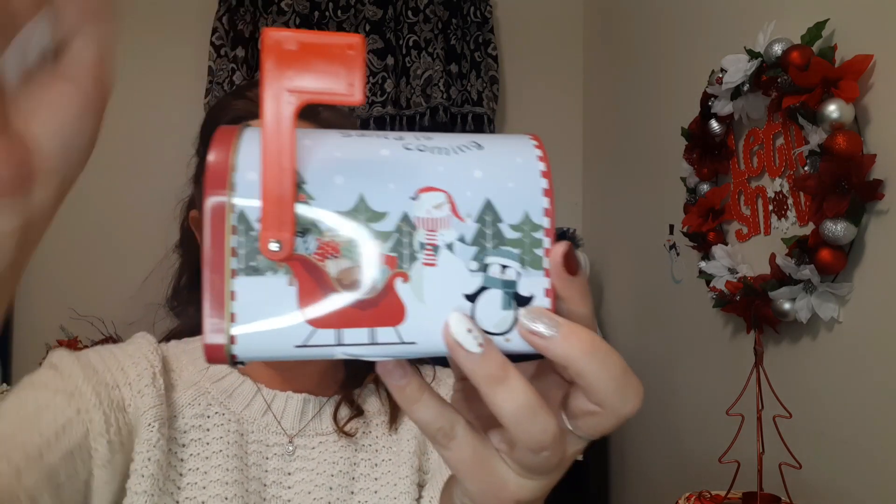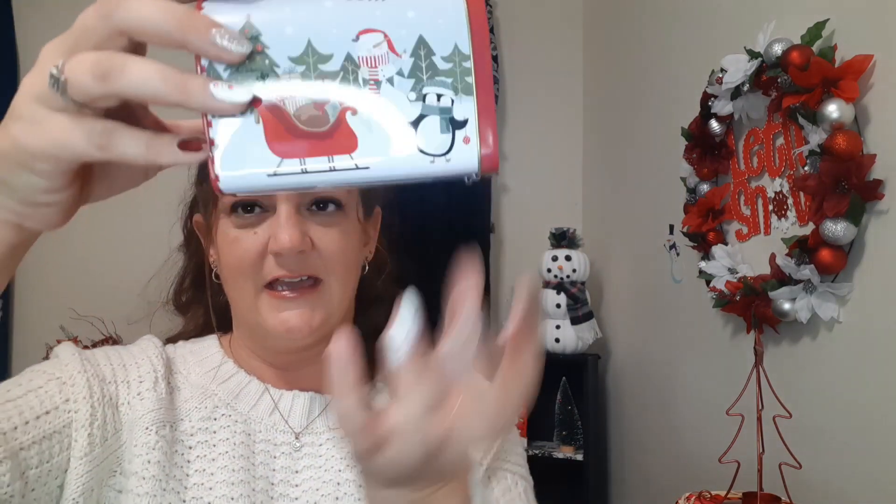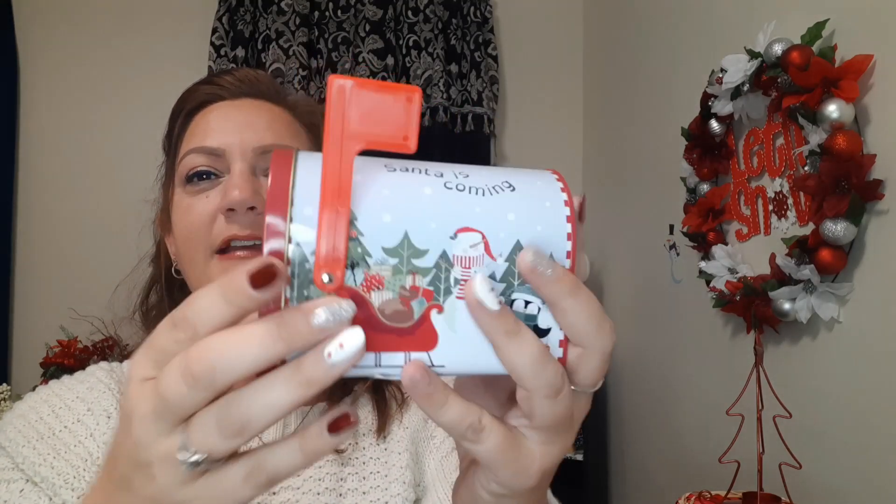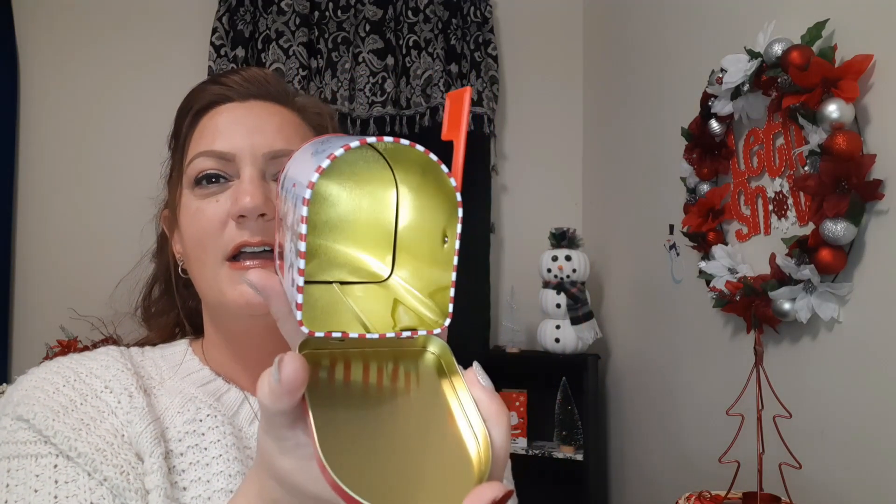I love this — I've seen a lot of people make little mailboxes out of it with a stand. I really want to make this one for my niece so she can put her little letters to Santa inside. Super cute, so I got that one.